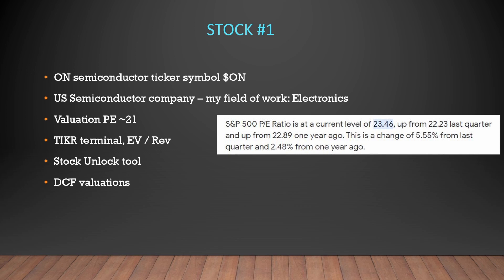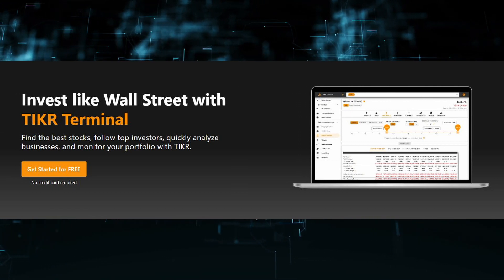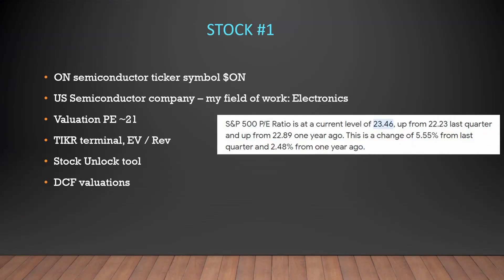The next slides we'll be going into is Ticker Terminal, which is looking at a favorite metric of mine which is an EV to revenue ratio. Then we'll go into Stock Unlock, and then we'll have a look at the DCF valuations as well.